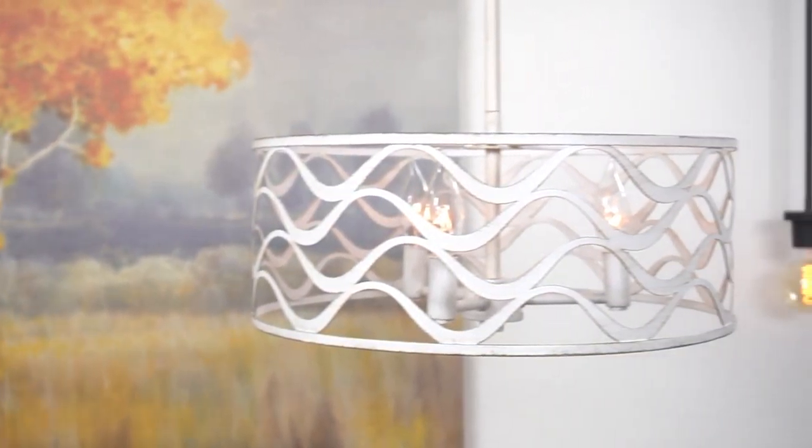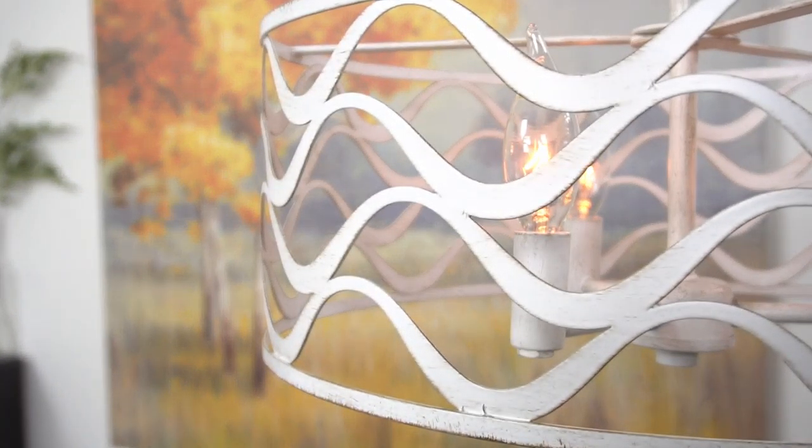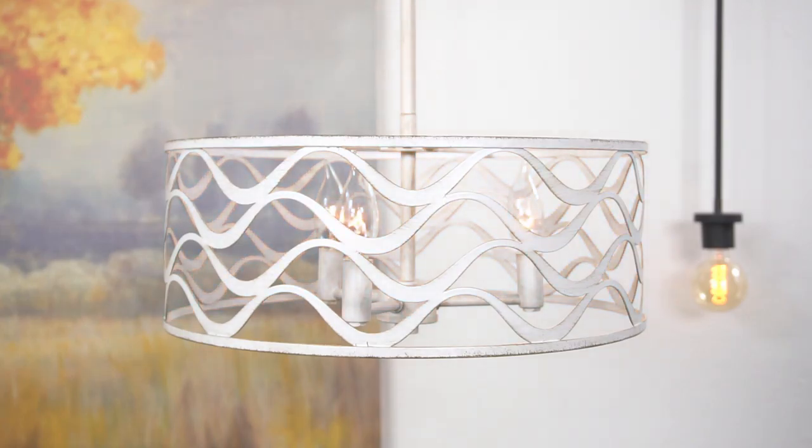Hey everyone, this is the Atlantic 16-inch chandelier. This fixture features a unique wavy design, has a gorgeous antique white finish, and is dimmer compatible when paired with the correct bulbs and dimmer combination. And that's the Atlantic.